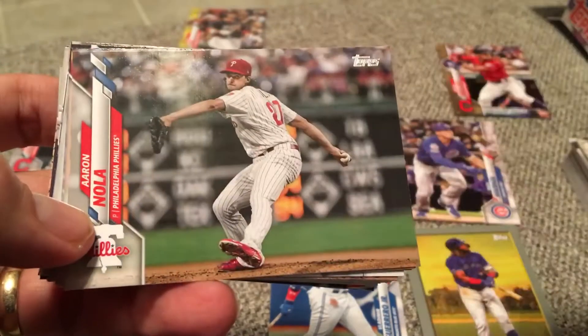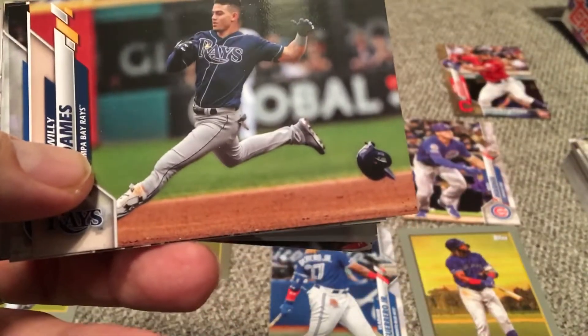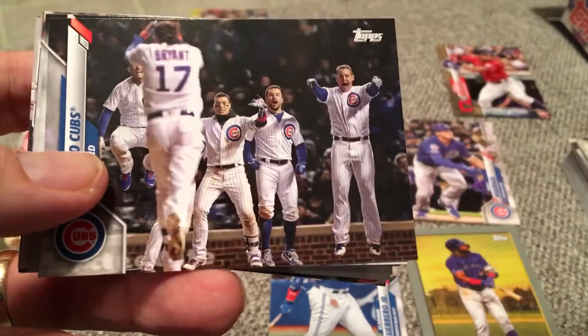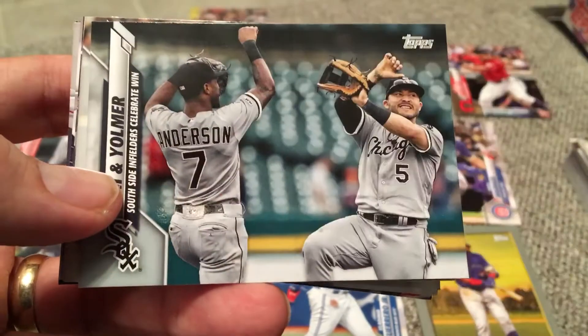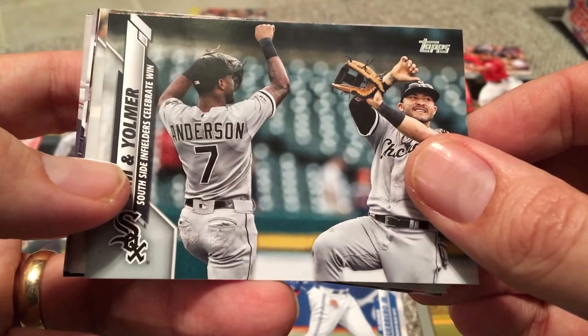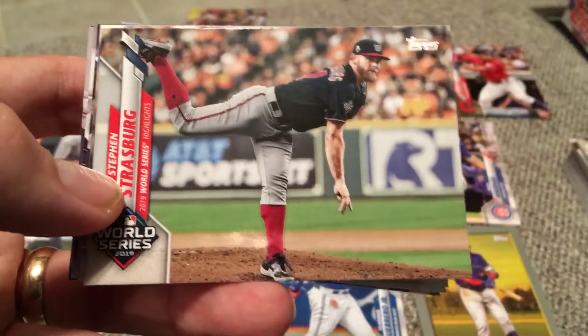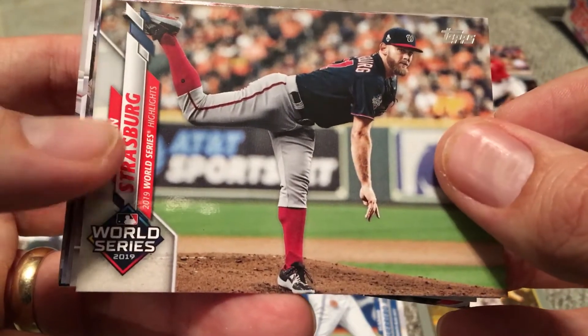CJ Cron. Aaron Nola. Willie Adams. These landscape cards are a little bit awkward. There's a Cubs celebration — looks like Bryant hit a walk-off. Now the White Sox — Tim Anderson and Yolmer Sanchez celebrating a win. Strasburg — the man in the playoffs last year, MVP of the World Series for good reason. Max Stassi.